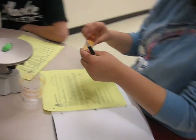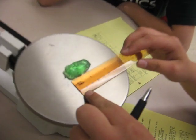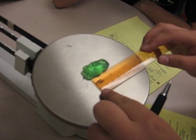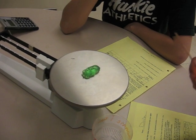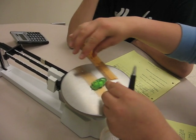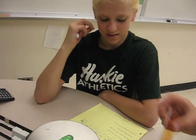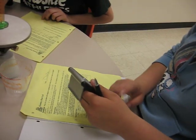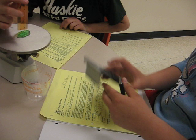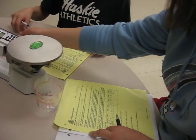First I'll do the length. Okay, let's try 3.2, and then the width, which is 2. And then the thickness is 1.5. And then we'll add all those together, and you get 9.0 — times them — and then you'll get 9.6 for the volume.